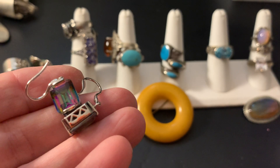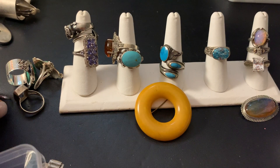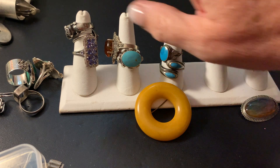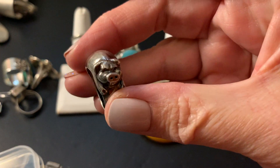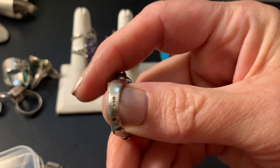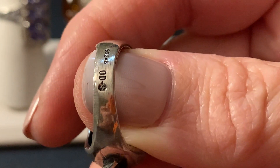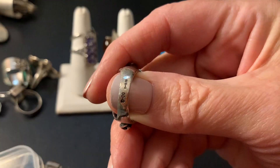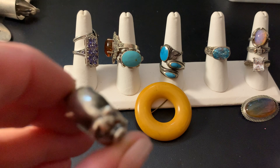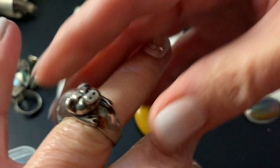So there you go with those. Then we have this little guy, which is a big chunk of silver. That's the marking. He is a size seven and a half and he will be $54 plus shipping.